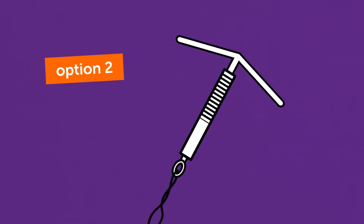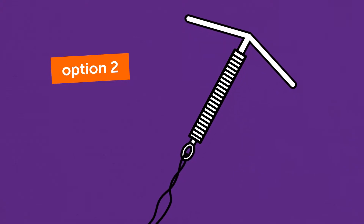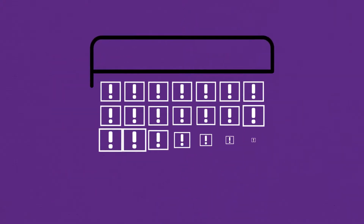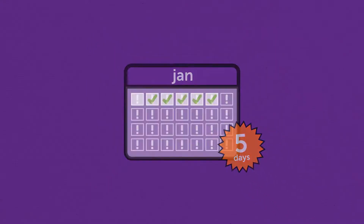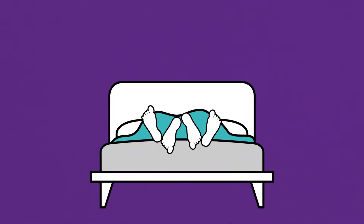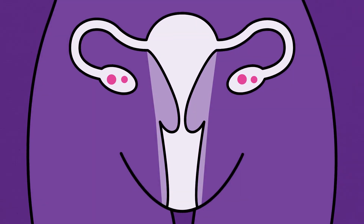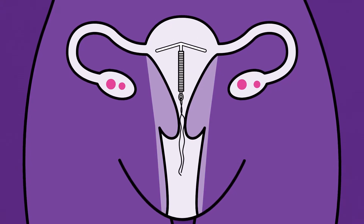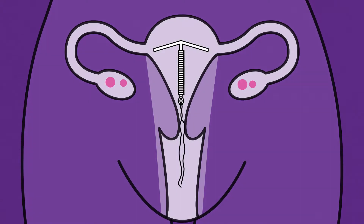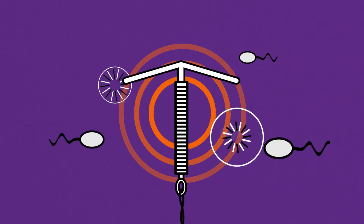Option two is the IUD. This is the most effective form of emergency contraception available and can be used up to five days after unprotected sex. It can also be used as a regular method of contraception. The IUD is a small T-shaped plastic device that is inserted into your uterus through the vagina by a doctor or nurse. It prevents pregnancy by releasing copper, which is toxic to sperm.